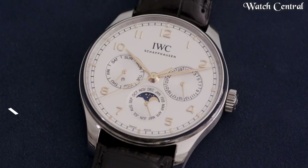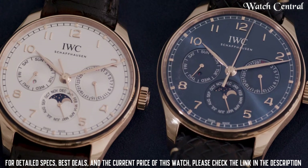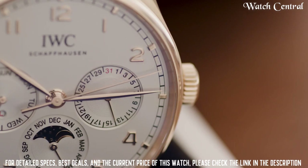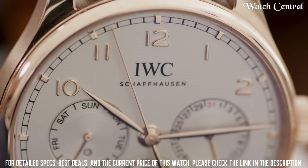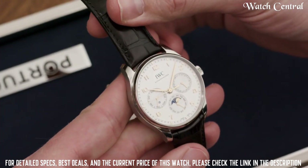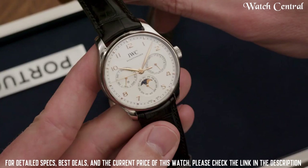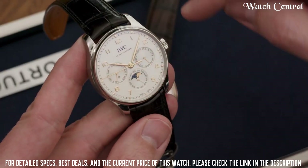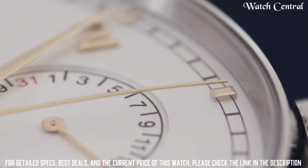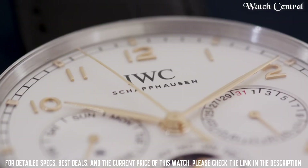Number 5: IWC Portugieser Perpetual Calendar Moon Phase automatic watch. It features a perpetual calendar with a moon phase display and an automatic movement. The watch has a stainless steel case and strap, and a sophisticated dial with a combination of sub-dials and displays for the date, day, month, and year. The perpetual calendar function automatically adjusts for the correct date including leap years, and will only need to be corrected once every leap year.